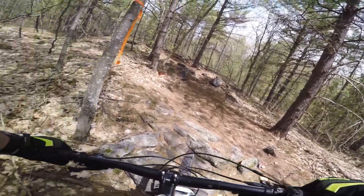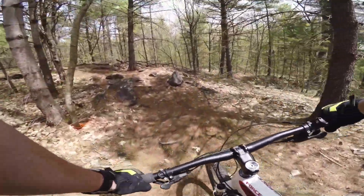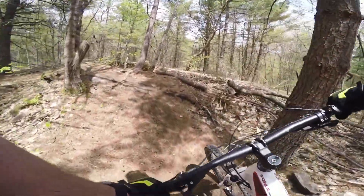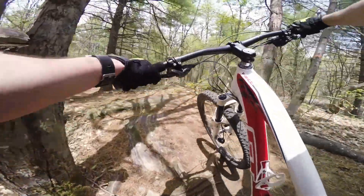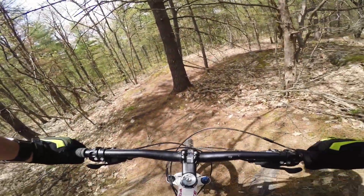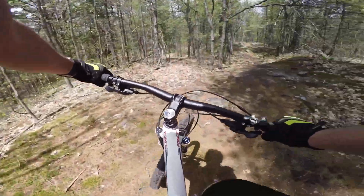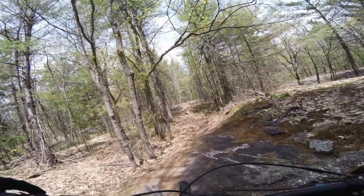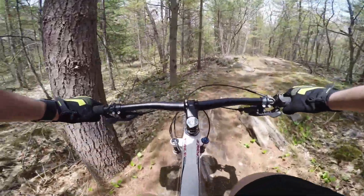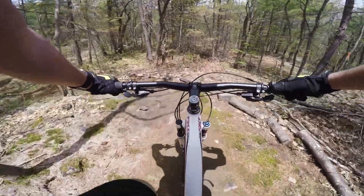So the highline is tougher here. Super tech trail. Let's try and get clipped in here — you've got to really plan your pedal strokes. Get yourself in there.